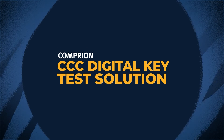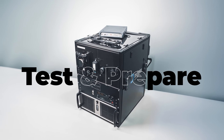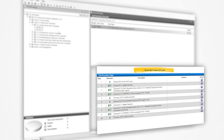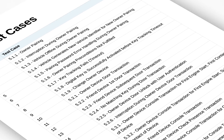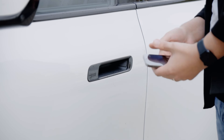With Comprion's CCC Digital Key Test Solution, you can test and prepare for certification. The solution includes a spy and a stop antenna, an NFC sniffer and complimentary software that enables testing against every single NFC use case created by the Car Connectivity Consortium. Get ready for the future of vehicle access with Comprion.